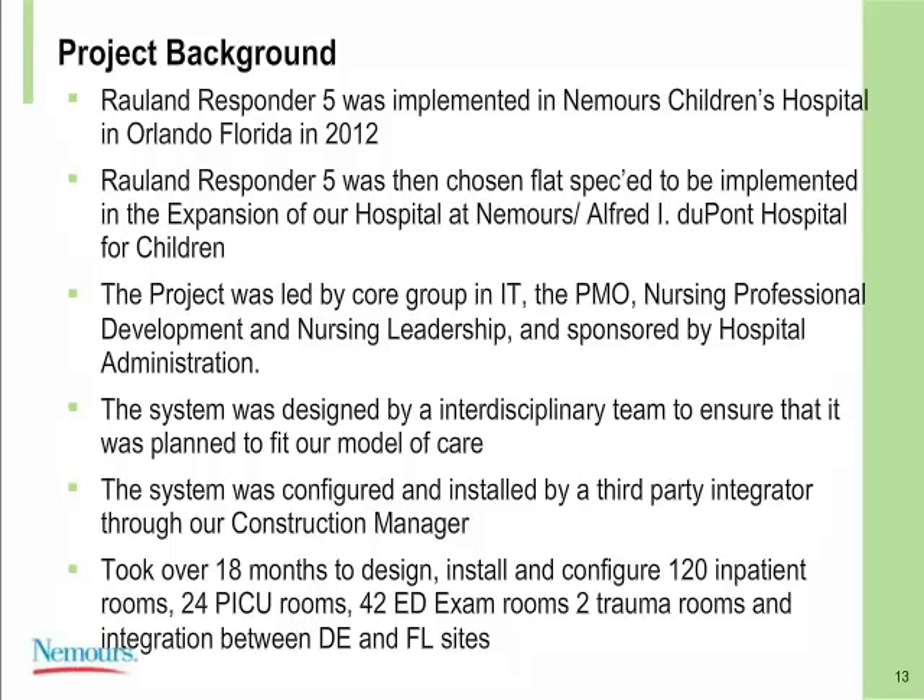Responder 5 was first implemented at our Nemours Children's Hospital in Orlando, Florida, in 2012, which was a Greenfield site — giving us an opportunity to bring Rolland in, look at the technology, and really test it at our Florida site. When it came time to decide what system to use for the Delaware expansion, it was no question: Responder 5 was flat spec. The project for implementing the nurse call system was led by a core group in IT, myself from the PMO, the Nursing Professional Development Group, and nursing leadership, sponsored by hospital administration at Alfred I. DuPont Hospital for Children.